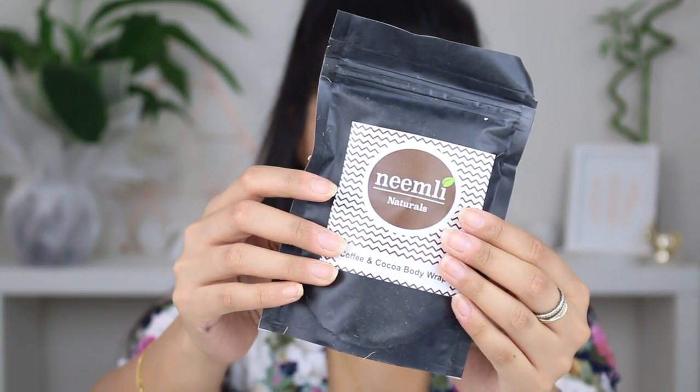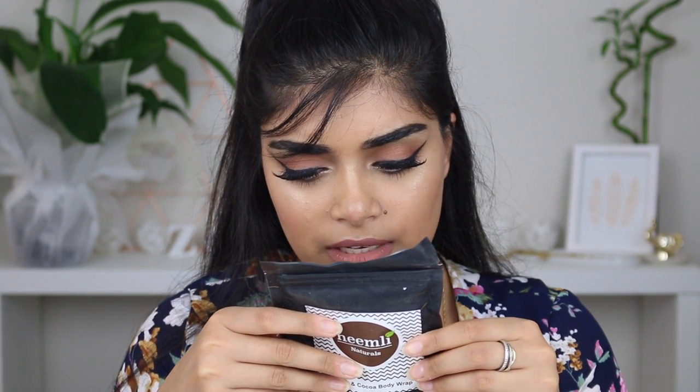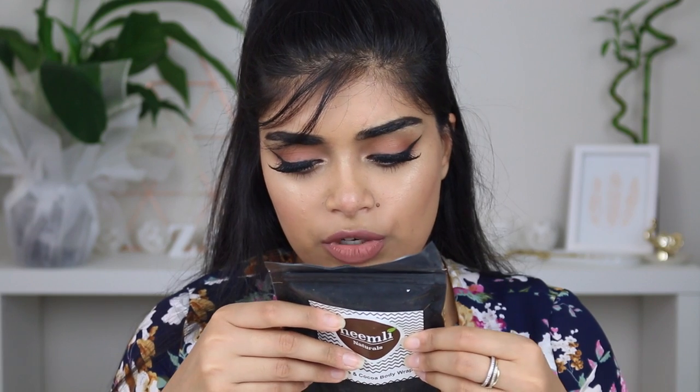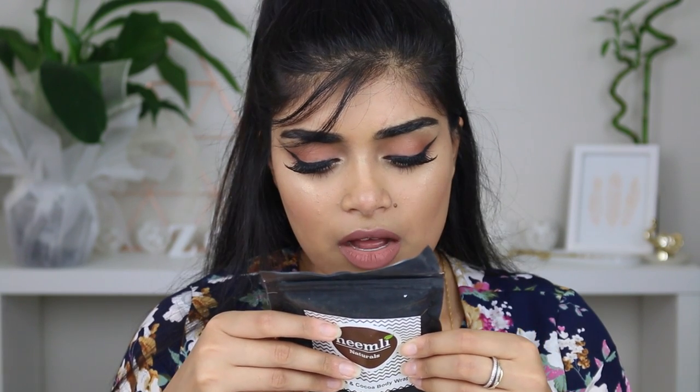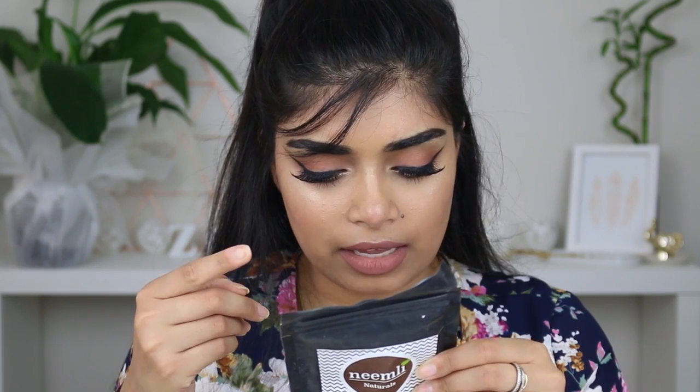We also have a coffee and cocoa body wrap by Meemly Naturals. Wash the face with warm water. Mix one tablespoon of clay mask with one to 1.5 tablespoons of liquid of your choice — water, milk, floral water, etc. So it's like a mask! It's got coffee, cocoa powder, zeolite clay, and bentonite clay. I didn't know it was actually a mask — I thought it was just a coffee scrub. I love masks with bentonite clay in them.